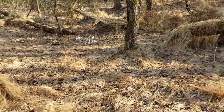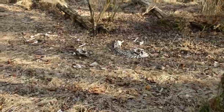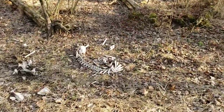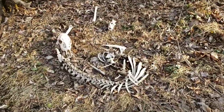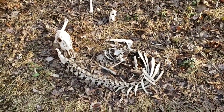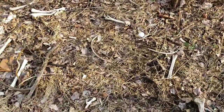There's a pile of something. Look at that. More bones over here and another golf ball.